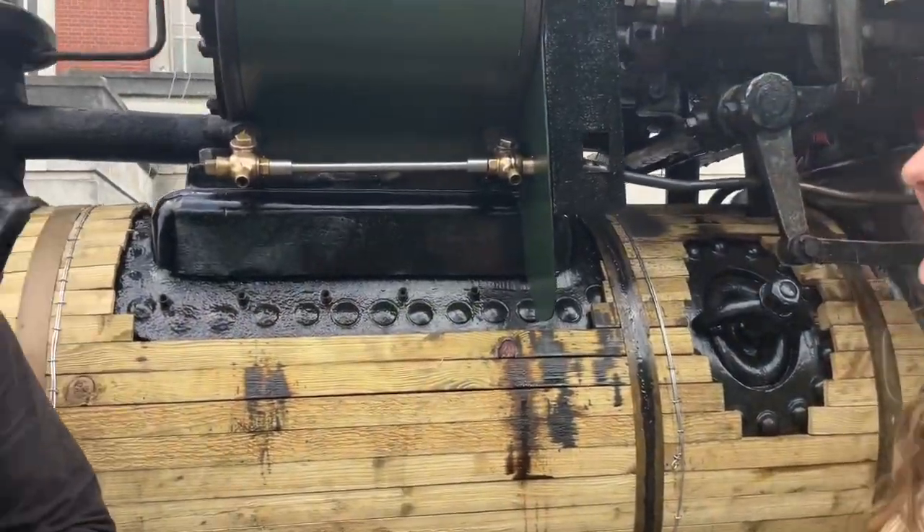Tell me a bit about your engine. It's a steam roller built by Avery and Porter in 1921. It was new to Perth and Kinross Council and it worked for the council for 43 years. Then it was sold straight into preservation and I'm the current owner — I've had it for about a year now.